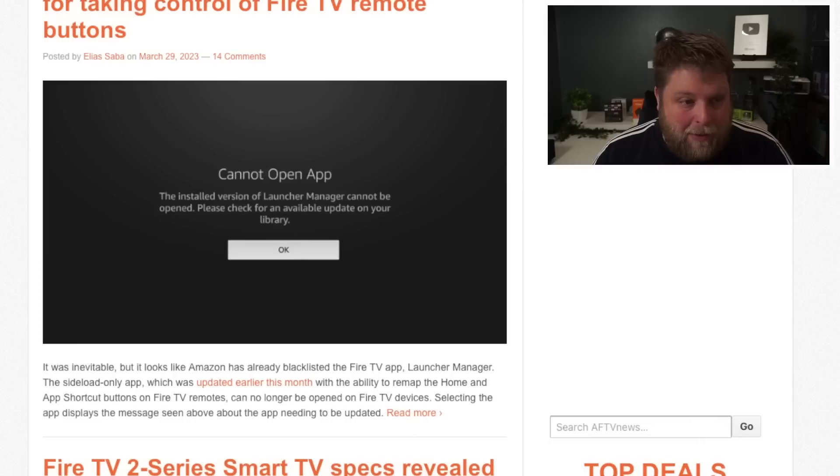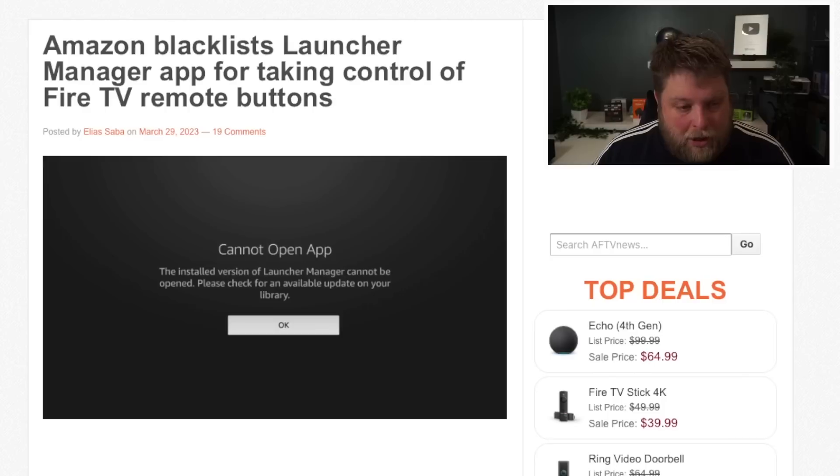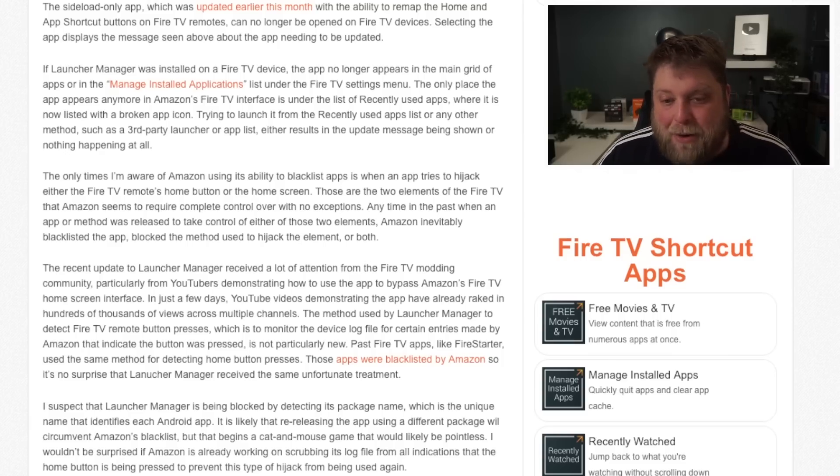Let me know in the comments if Launcher Manager is still working for you. I did see a post on this from AFTV News — a lot of people are getting this message: 'Cannot open app. The installed version of Launcher Manager cannot be opened. Please check for an available update on your library.' Personally, I don't think this is right from Amazon. When you purchase a streaming device, you should have the option to customize it how you want. For them to start blacklisting Launcher Manager so quickly, it's obvious they really don't want that app on people's devices.